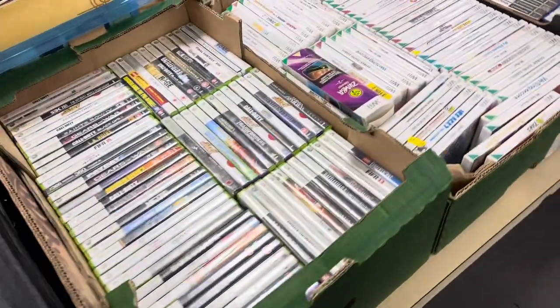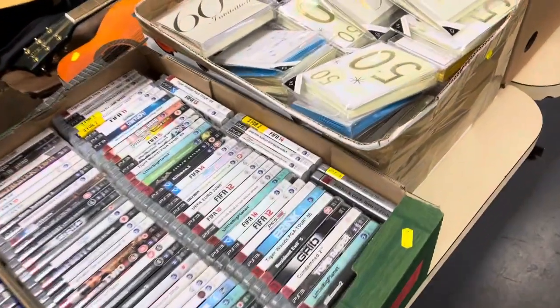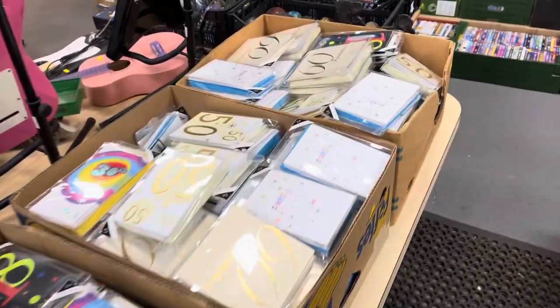And we come down here — we've got Xbox 360, Wii stuff, PlayStation 2, PlayStation 3. And then we've got a load more of these invites again. We had a load of these in last week, they all sold, and these are the new ones.